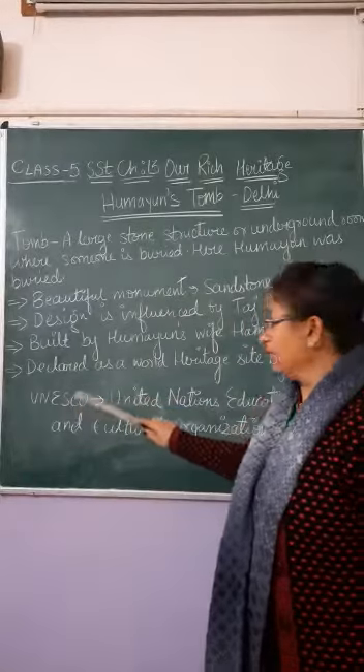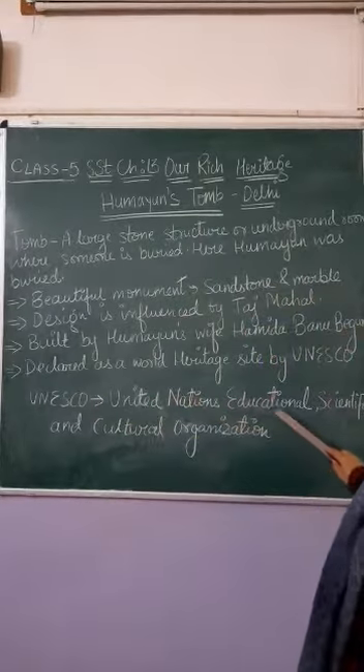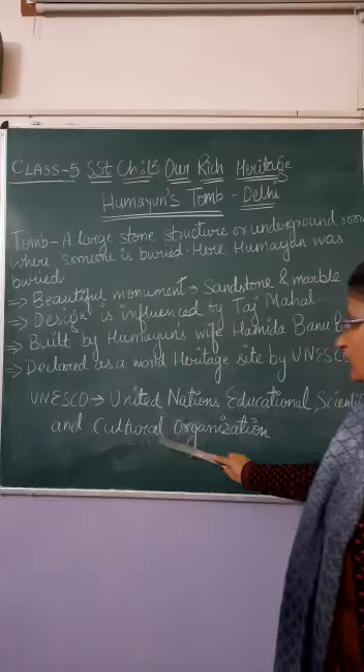UNESCO's full form is the United Nations Educational, Scientific and Cultural Organization.